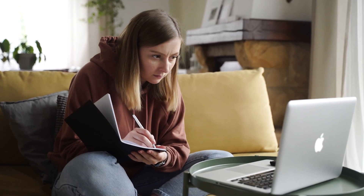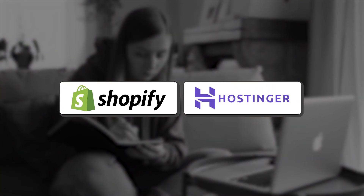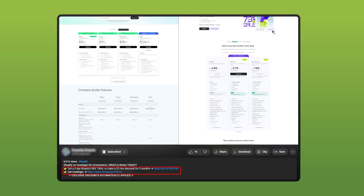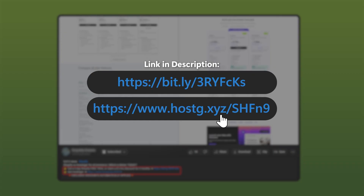Before we delve into this a little more, I just want to let you guys know that if you're interested in trying out either Hostinger or Shopify, you can head to the description below and get yourself some really good discounts, including a discount code on Hostinger. So consider that if you're interested.